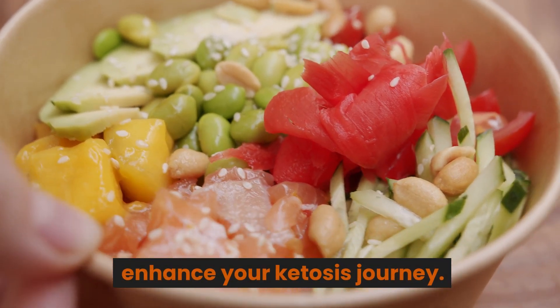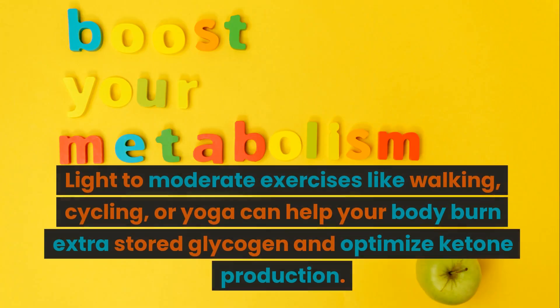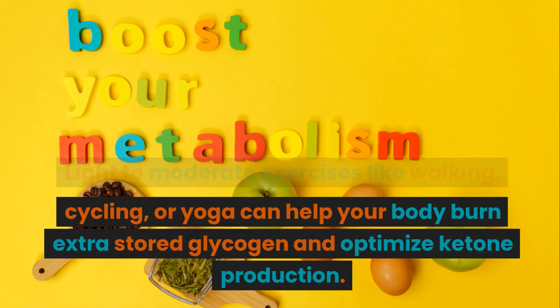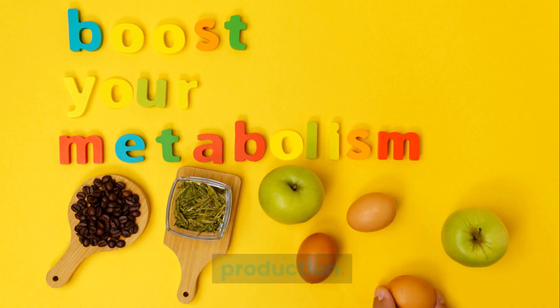Exercise Regularly. Engage in regular physical activity to enhance your ketosis journey. Light to moderate exercises like walking, cycling, or yoga can help your body burn extra stored glycogen and optimize ketone production.